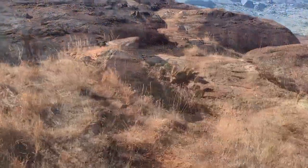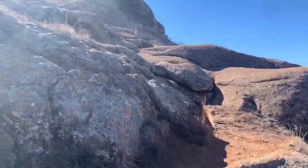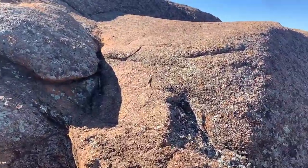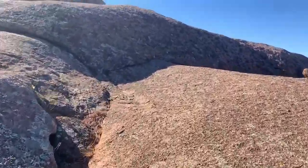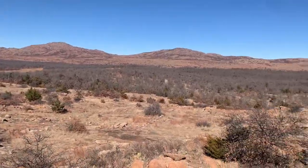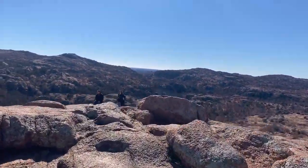But if you make the climb up Little Baldi, which is about 0.8 miles and 160 feet of elevation, you're rewarded with some pretty nice views up at the top.